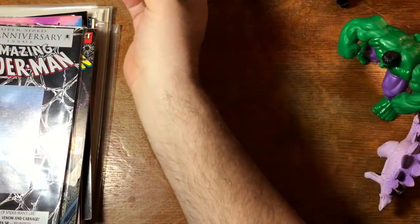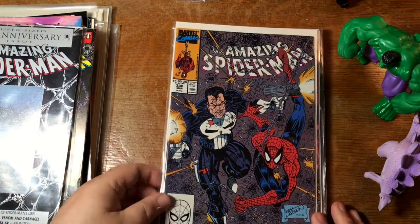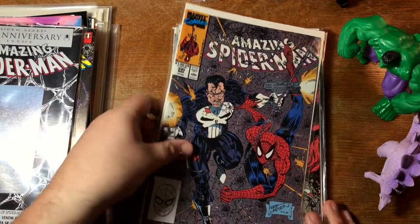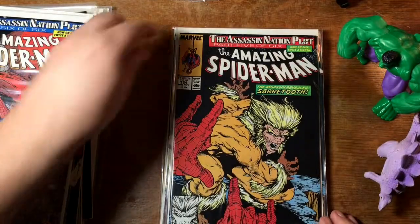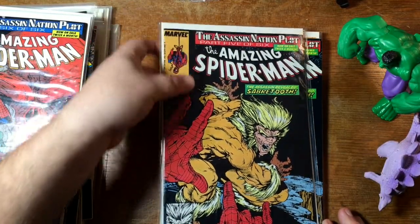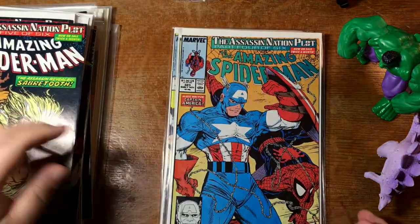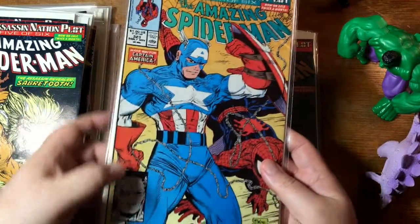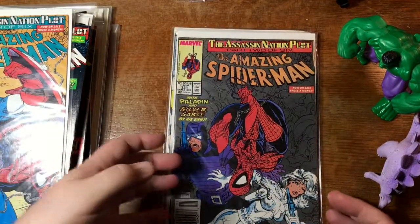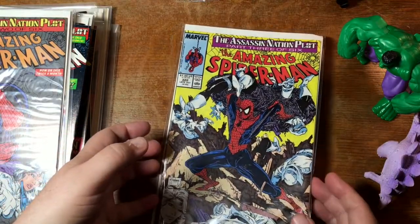Let's pull out another stack. There is Spectacular Spider-Man 330 with Punisher, now by Erik Larsen. 325, 324 — McFarlane cover with Sabretooth. Here's another McFarlane cover with Captain America. Two for Captain — boom boom boom. Here's some Silver Sable action — again, a McFarlane issue. More McFarlane at 322.